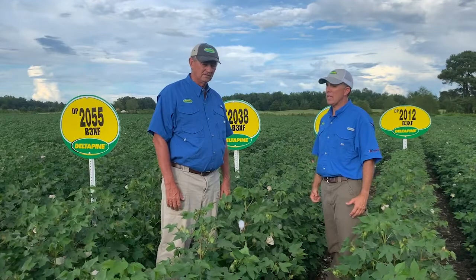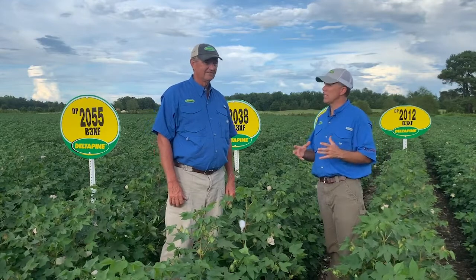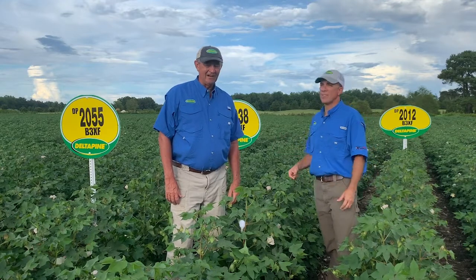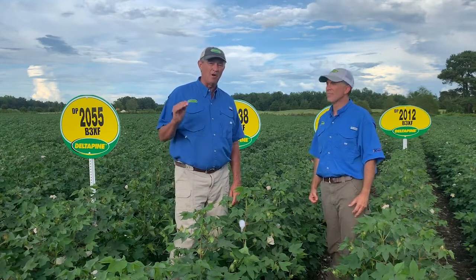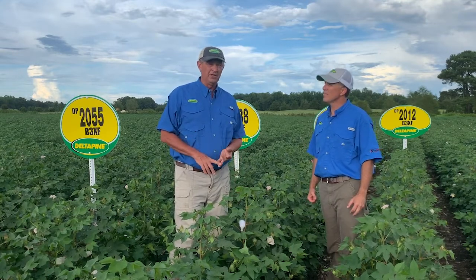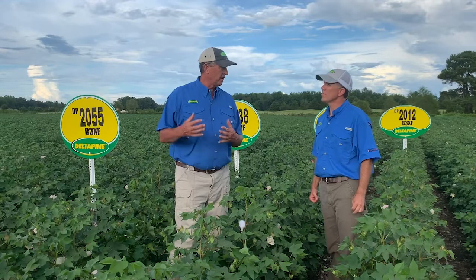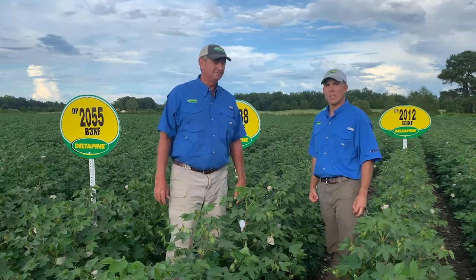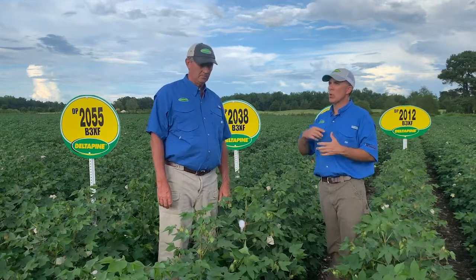Speaking of the legacy of Delta Pine, DP1646 — I think that number has created its own legacy. If it was a basketball player, I think he'd have his jersey retired by now. When I hear those four numbers I smile, because we're talking about a cotton that has really set the bar for the cotton industry — on yield, versatility, and fiber quality. It's also a Delta Pine Select variety, rewarding US growers for growing long-staple cotton. Being a class of 16 variety, it is a Bollgard 2 variety.